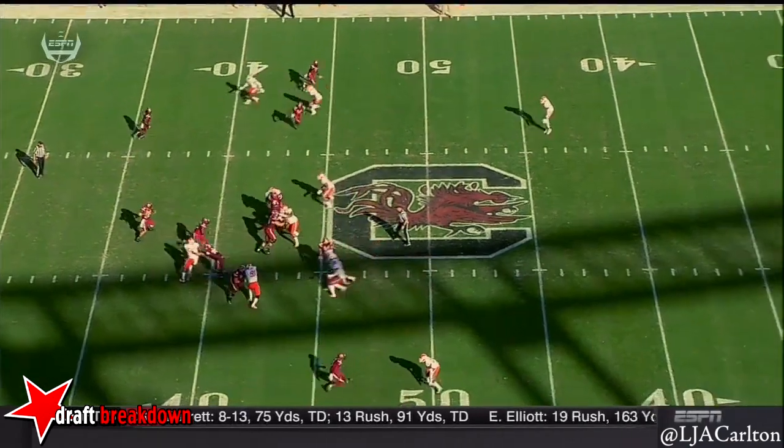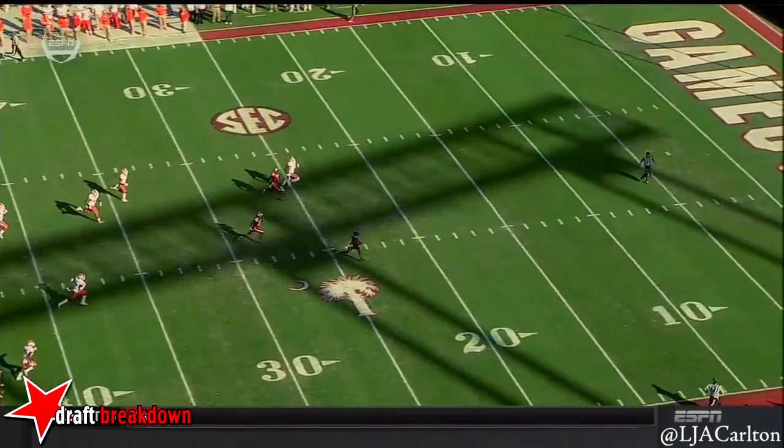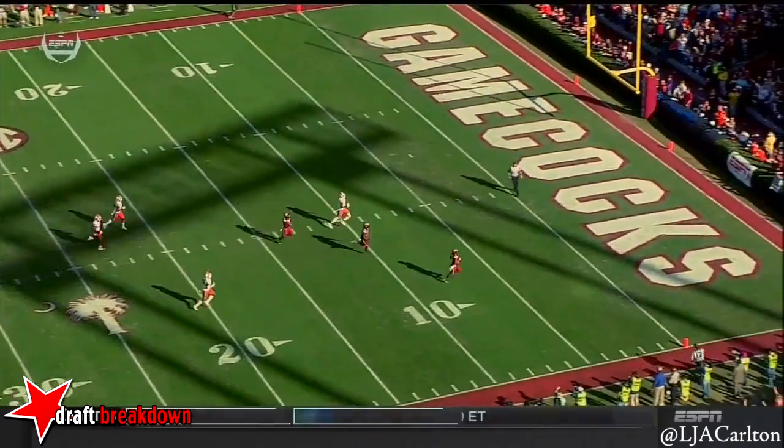So South Carolina scored the last two touchdowns. A few drives: a field goal and two touchdowns. We've developed into a big 12-type game all of a sudden — a track meet broke out.